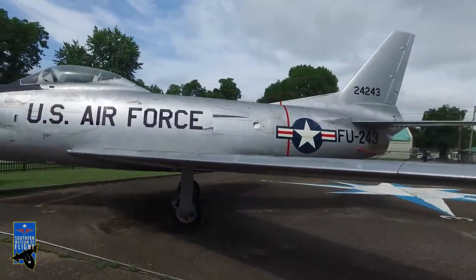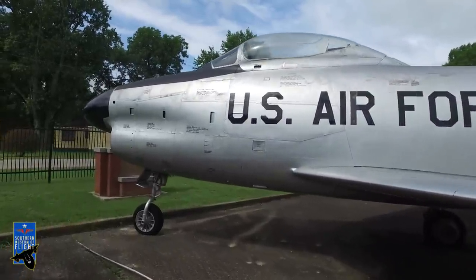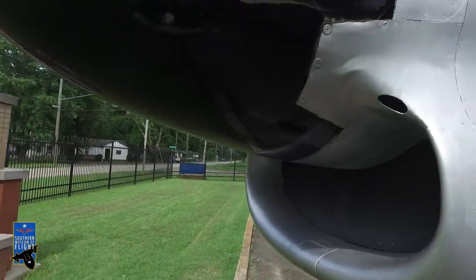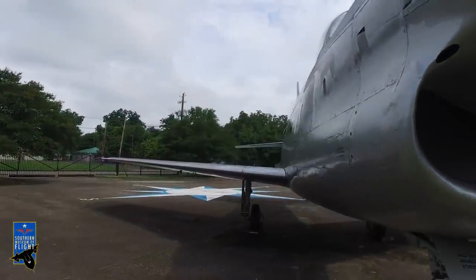Here you have the F-86D model. This F-86D model is not armed. It's got that radar cone, black nose. It flies a good bit different than the regular F-86. This is a Korean War era jet aircraft.